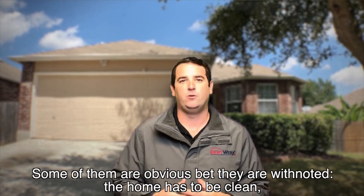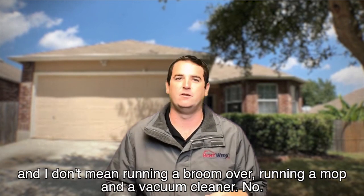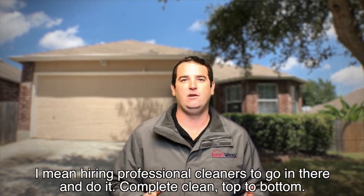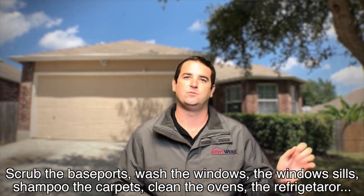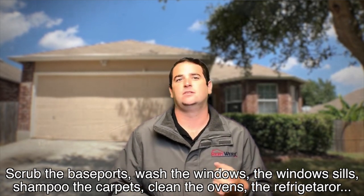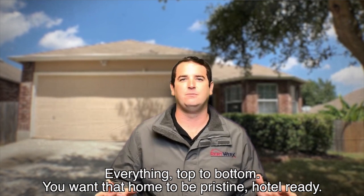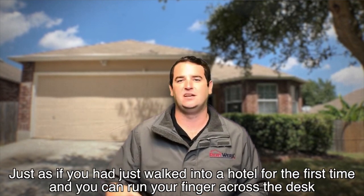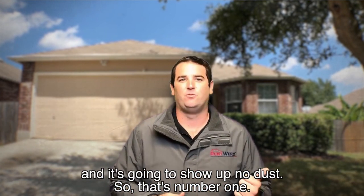Some of them are obvious but they're worth noting. The home has to be clean — and I don't mean running a broom or a mop and vacuum cleaner over it. I mean hiring professional cleaners to go in there and do a complete cleaning top to bottom: scrub the baseboards, wash the windows and window sills, shampoo the carpets, clean the oven, the refrigerator — everything top to bottom. You want that thing to be pristine, hotel ready, just as if you had just walked into a hotel for the first time. You can run your finger across the desk and there's no dust. So that's number one.